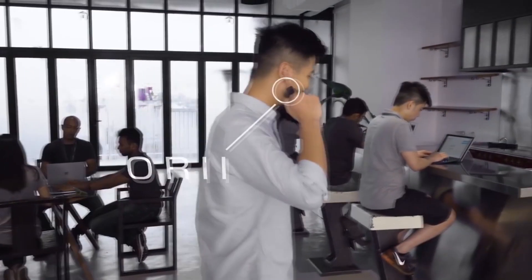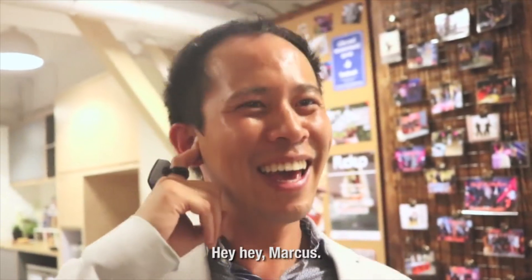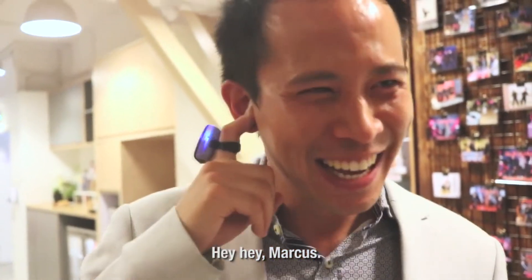With Ori, wear the ring on your index finger and when it vibrates with an incoming call, simply lift your hand up, place your fingertips somewhere near your ear, then you can talk all you want.